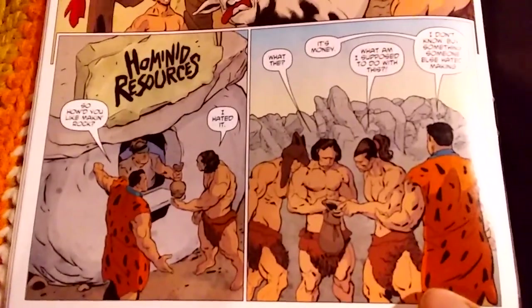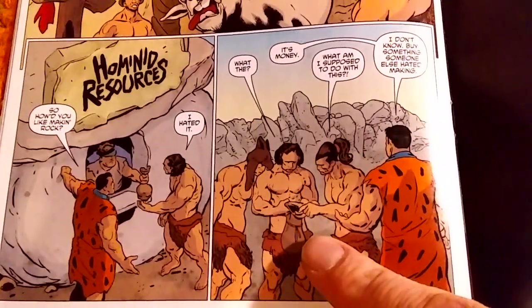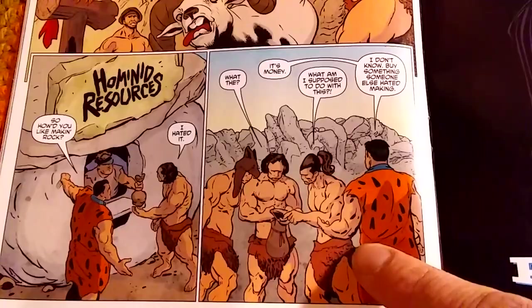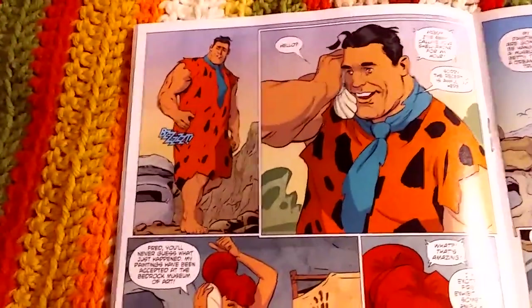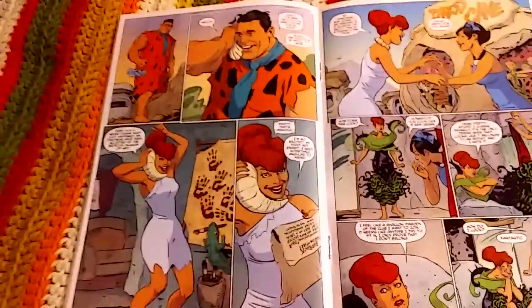They work all day, then it's quitting time and they get paid — paid with rocks. The Cro-Magnons say, 'What am I supposed to do with this?' and Fred says, 'I don't know, buy something — buy something someone else hated making.' So they hated working, got money, to buy stuff someone else hated making. It's really pointed satire.